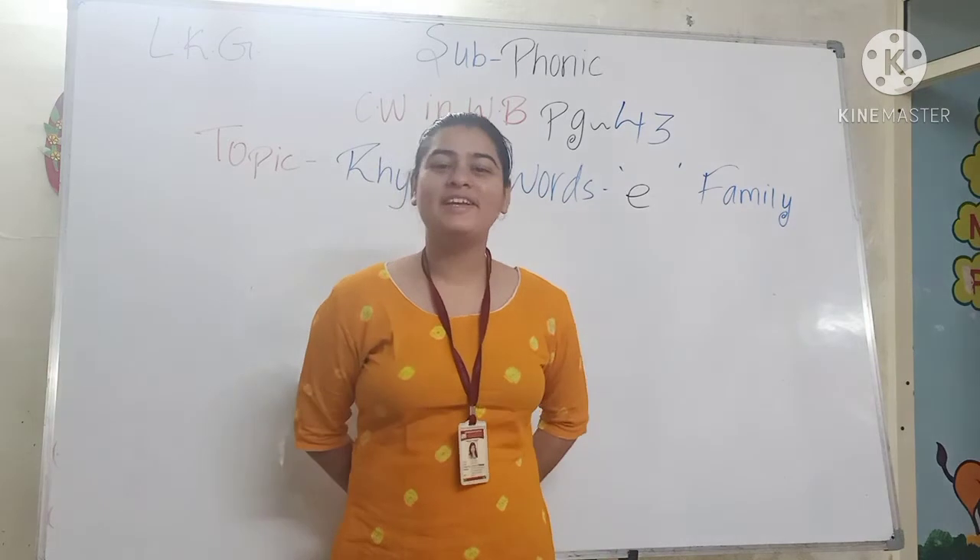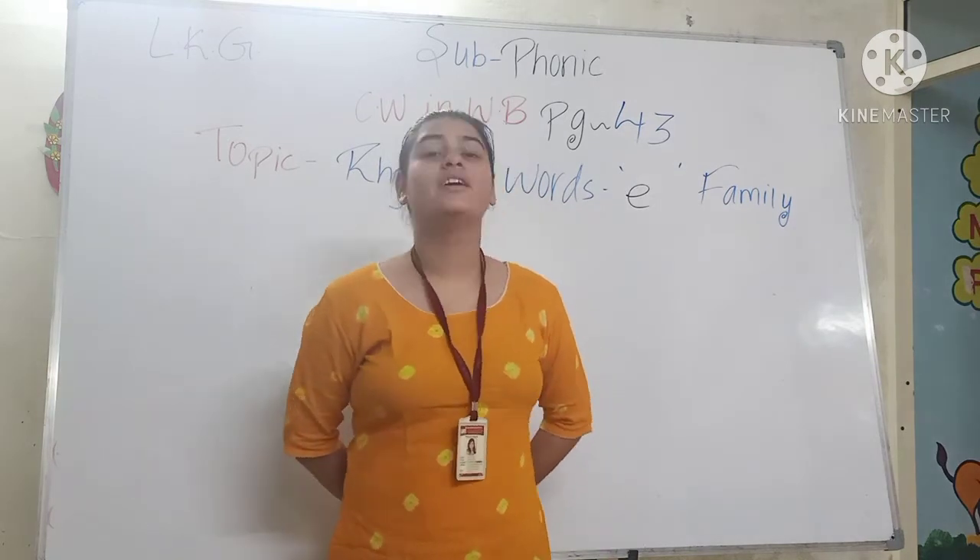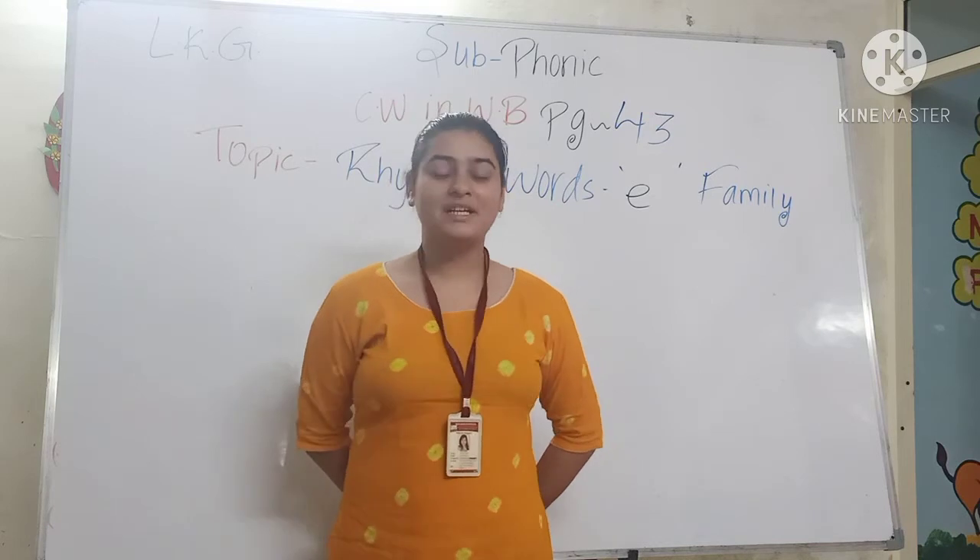Hey kids, good morning. How are you all? Yes, I hope you all have fun. Now kids, we start our class.